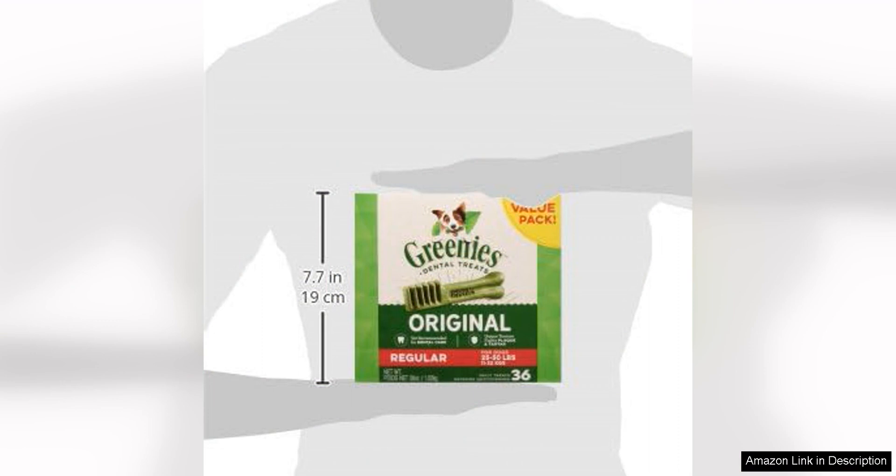Overall, Greenies Original Regular Natural Dog Dental Care Chews are a fantastic option for pet owners looking to prioritise their dog's oral health. With their delicious taste, natural ingredients and dental care benefits, these treats are sure to become a staple in your furry friend's daily routine. Say goodbye to bad breath and hello to healthier teeth and gums with Greenies Dental Chews. Your dog will thank you for it.